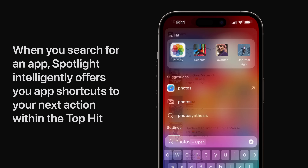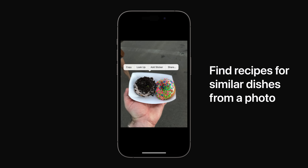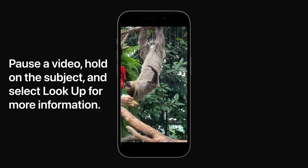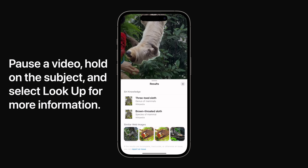When you search for an app in Spotlight, it'll intelligently offer you app shortcuts to your next action within the top hit. So if you search for Photos, you can jump right to the Favorites album. Visual Lookup is even smarter in iOS 17, allowing you to select food from a photo to find its recipe, or pause a video and press a subject to look it up, just like from a photo.